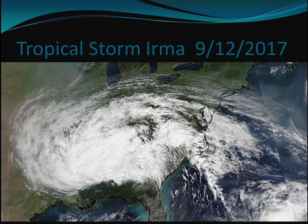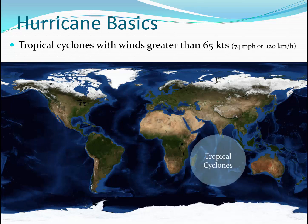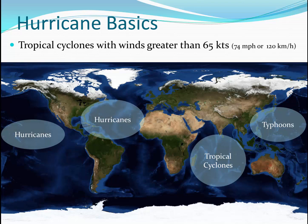So how did these storms form, and where do they gather their energy? Hurricanes are tropical cyclones with winds greater than 65 knots — that's 74 miles an hour, or 120 kilometers an hour. If they occur in the Indian Ocean, they're referred to as tropical cyclones. If they form near or affect the western Pacific, we refer to them as typhoons. However, if they're in the Atlantic Basin or in the eastern Pacific, they're referred to as hurricanes. They're all the same basic storm.